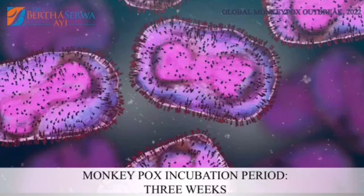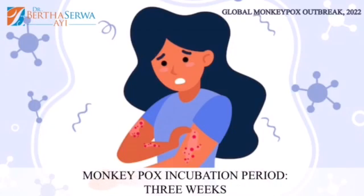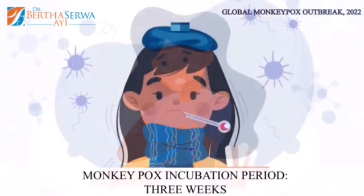It characteristically has an incubation period of about three weeks, meaning if someone gets infected it might take about three weeks before they actually start showing symptoms.